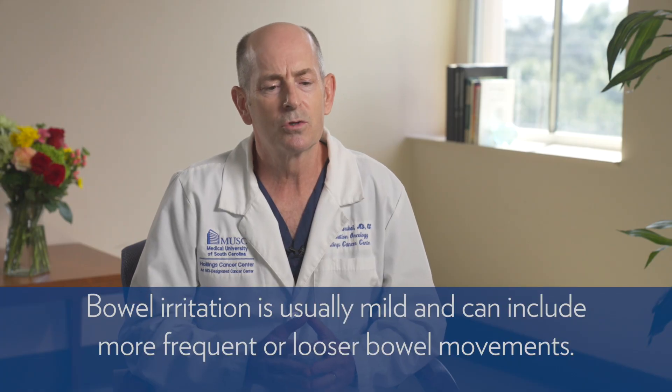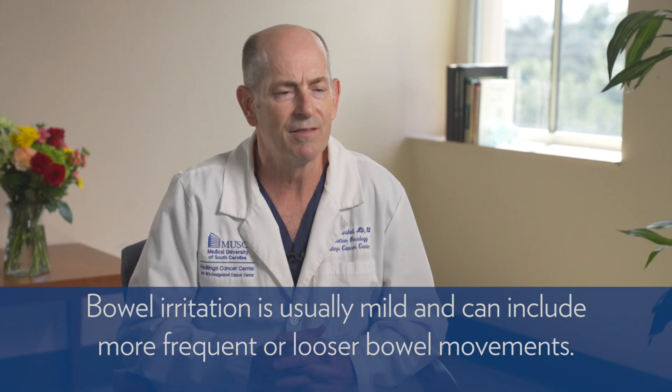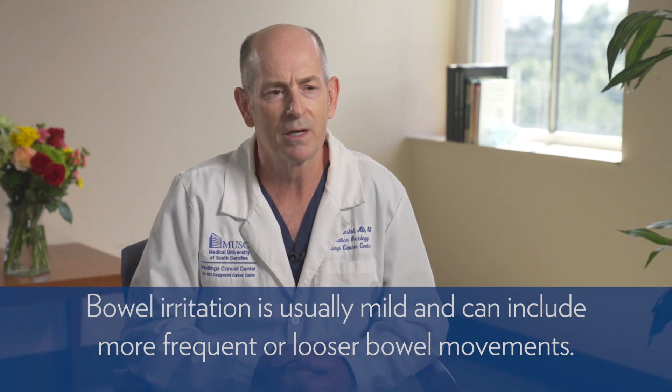These symptoms will peak about halfway through the course of treatment and persist until we finish the course of radiation, and then usually slowly go away. Similarly, the bowel irritation is usually very mild and characterized as more frequent or looser bowel movements. This peaks towards the end of the course of radiation therapy and then slowly goes away. A bit of fatigue in some patients — those are really all the side effects you feel during the course of treatment and shortly thereafter.